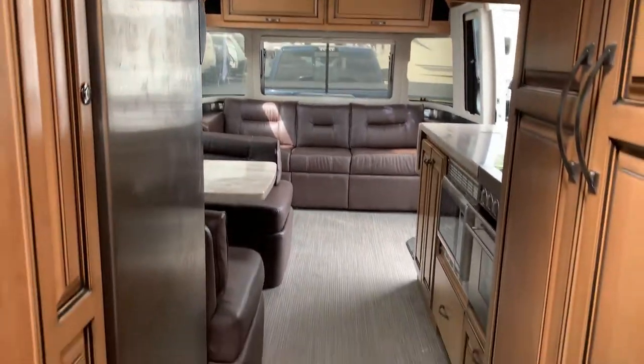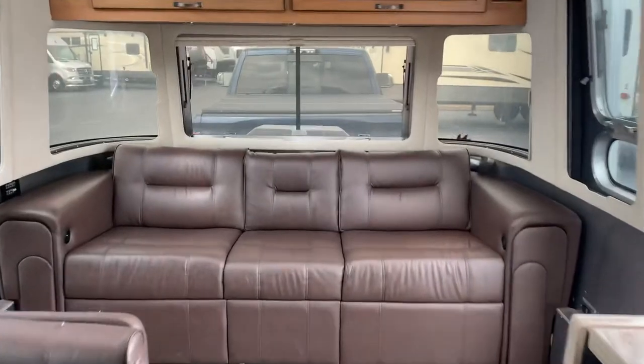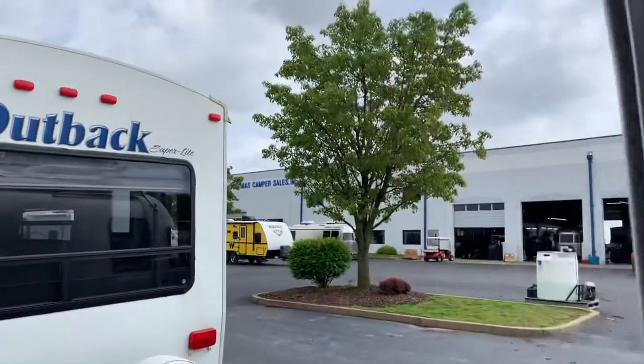Ask for me, Sierra, whenever you come in to check out this camper — it won't last long. Or pre-order your new camper here today with me, Sierra, at Bill Thomas Camper Sales.